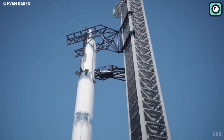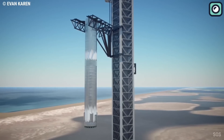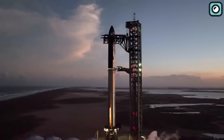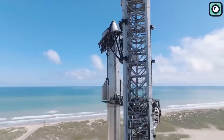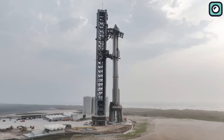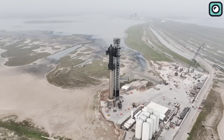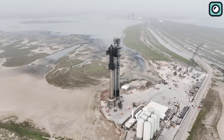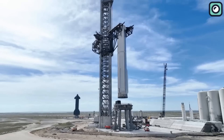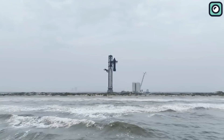A successful landing is crucial for the reusability of Starship, and SpaceX has invested in optimizing the landing leg system. The new prototype features enhanced landing legs that provide greater stability and load-bearing capacity, ensuring the spacecraft can land safely on a variety of surfaces. These improvements also contribute to quicker turnaround times between missions, which are essential for SpaceX's vision of making space travel more accessible and cost-effective. The advanced landing leg design not only offers better shock absorption upon touchdown, but also streamlines the vehicle inspection and refurbishment processes.